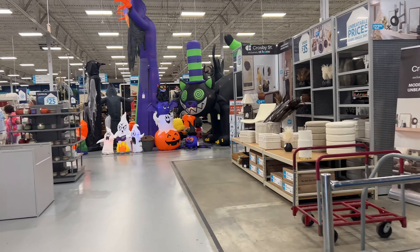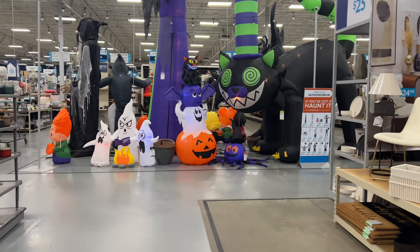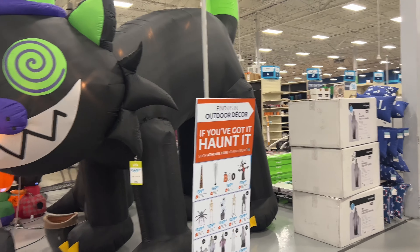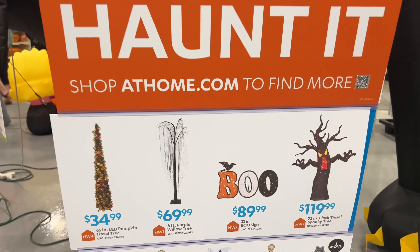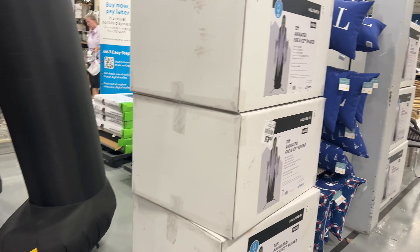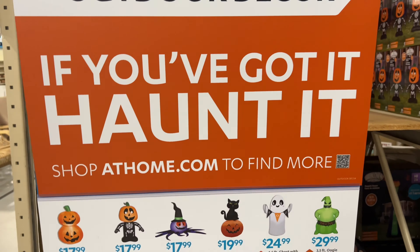We're at At Home and they have their inflatables up. I do not remember a display like this from last year. I'm going to look at the prices of these, and then they have more — these are like the smaller, more affordable things.